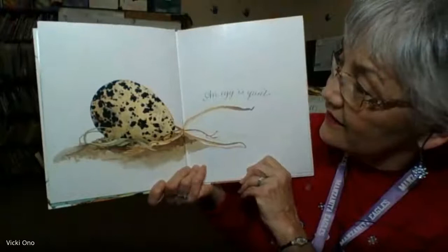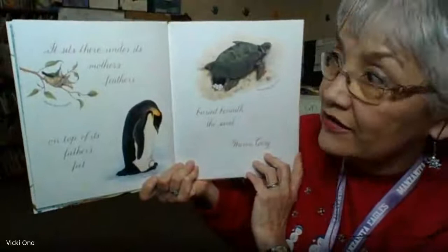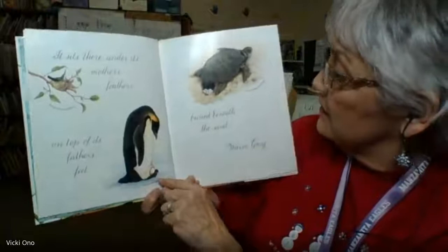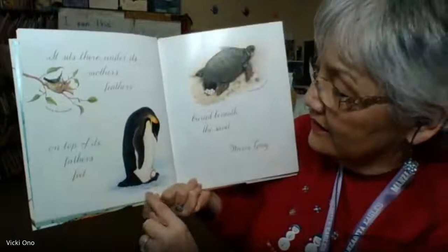This is a black-necked stilt egg. It sits there under its mother's feathers, on top of its father's feet, buried beneath the sand, warm, cozy. This is an Anna's Hummingbird. This is an Emperor Penguin. And this is a Kemp's Ridley Sea Turtle.